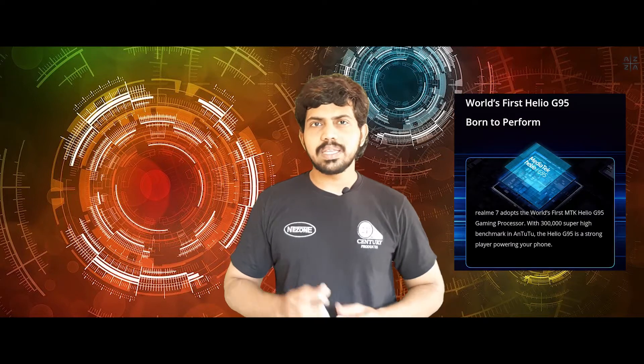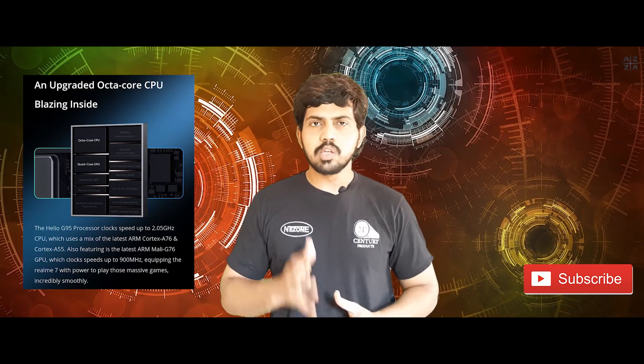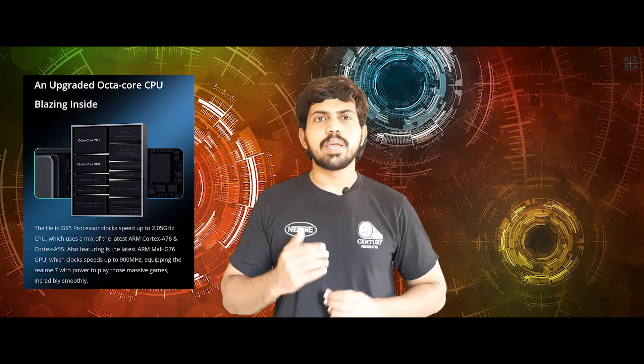The Realme 7 is powered by the MediaTek Helio G95 processor, which delivers a great gaming experience. So if you liked the Realme 6, you will notice a great gaming performance upgrade here.